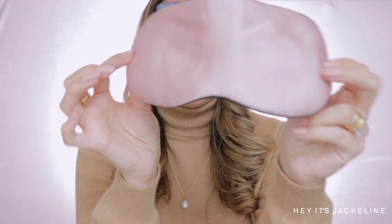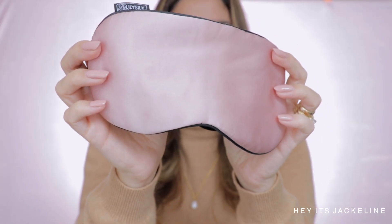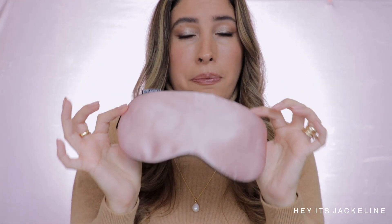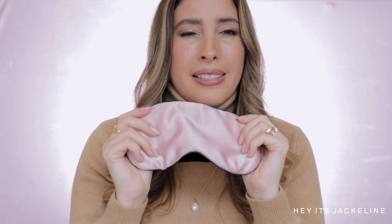Another product that I use every single night is my silk sleeping eye mask, because I'm one of those people that suffers from migraines. I love to use a silk sleeping eye mask because it's not only very soft on the skin and doesn't cause a lot of pressure, but also for its cooling sensation, which really helps to decongest the area where the migraine stays, and obviously it blocks the light too.